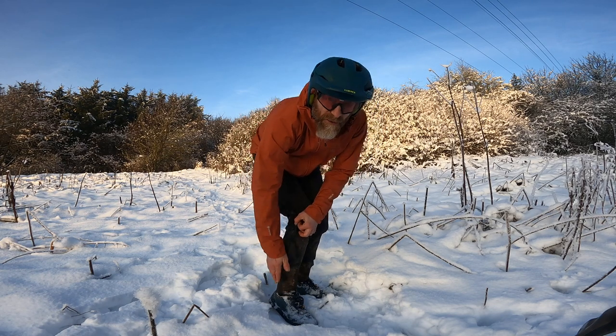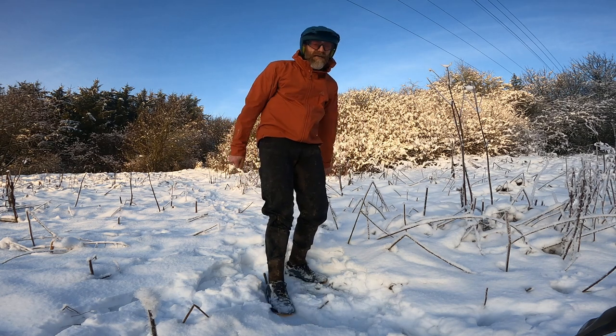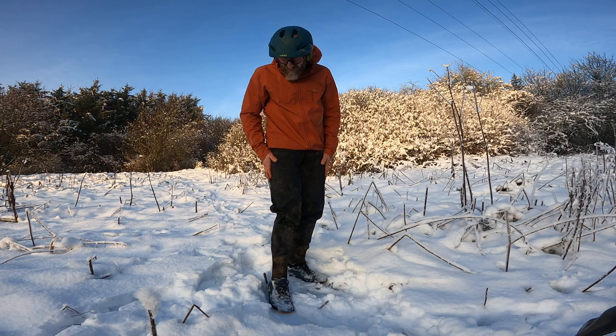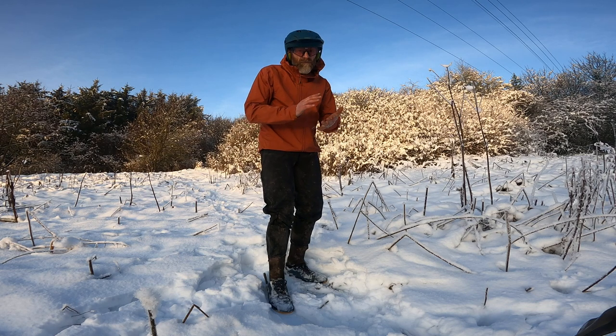Expensive, but without a doubt the best waterproof trousers I've ever used. I'd buy a pair myself straight away if these get damaged. Seven Mesh, with all their kit, also do replacement or repair cut-price offers, so totally sorted that way too.